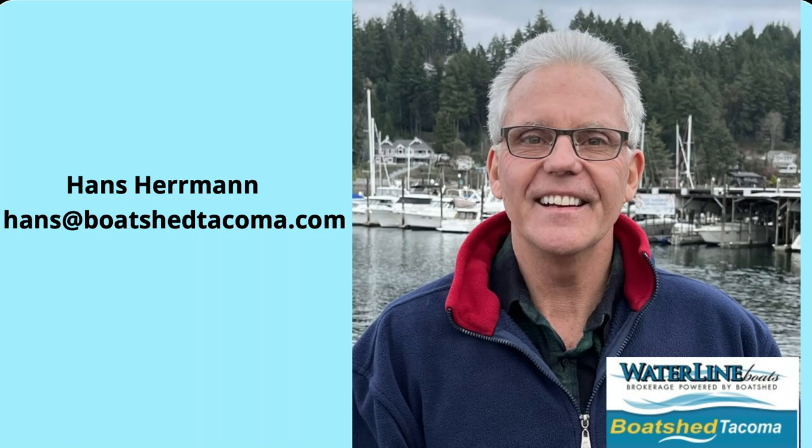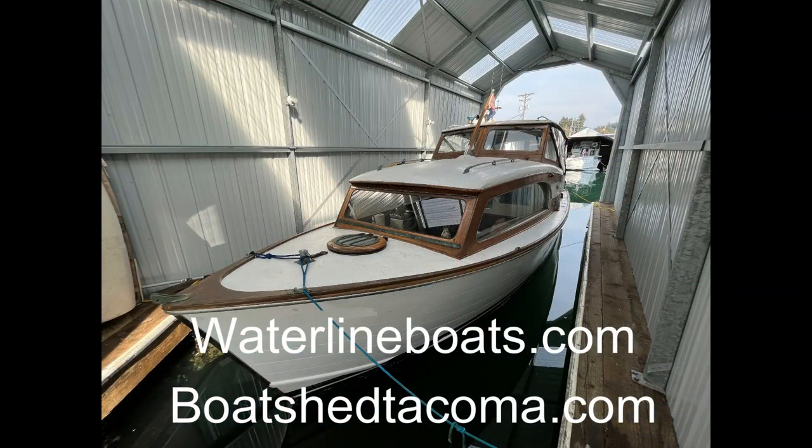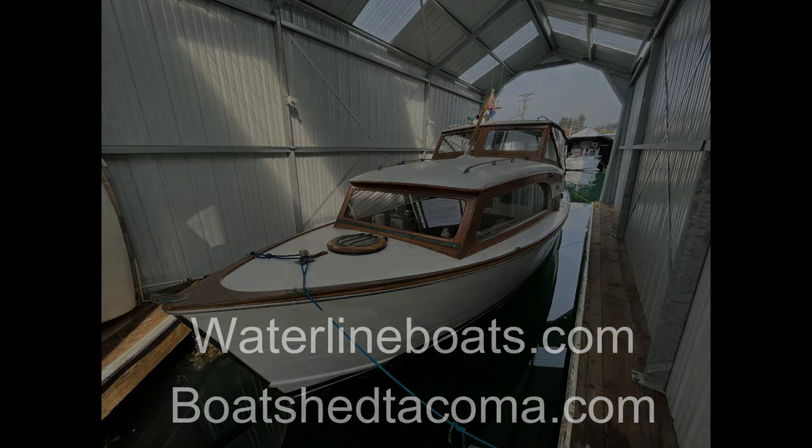Hello, my name is Hans Hermann with Waterline Boats in Boatshed Tacoma. Welcome to this brief video tour of a 1958 Cruisalong Express 27. For complete specifications, additional photos, and descriptions, please go to waterlineboats.com or boatshedtacoma.com.